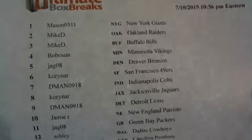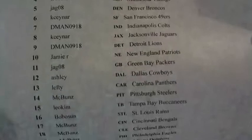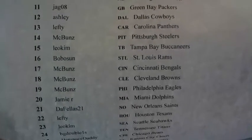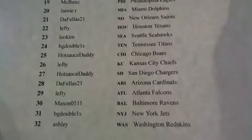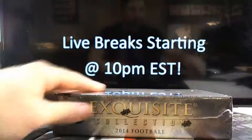Mason, Mike D, Bob O'Jag, K-Sanar, D-Man, Jamie R, Ashley, Lefty, McBuns did work — last one hitting a nice Sammy out of 10. Leo is up in it, BG, Double Ones, Hot Sauce Daddy — good to see ya — DaFellas, alright. Box number 2, Exquisite.